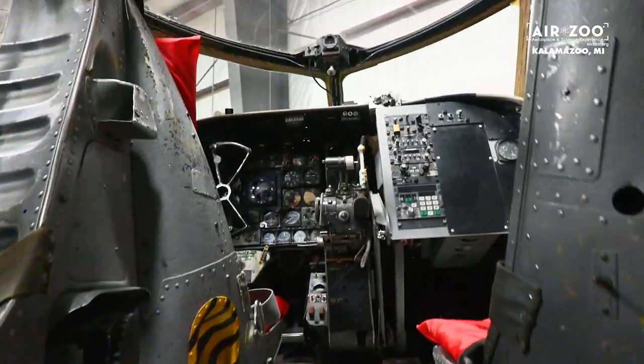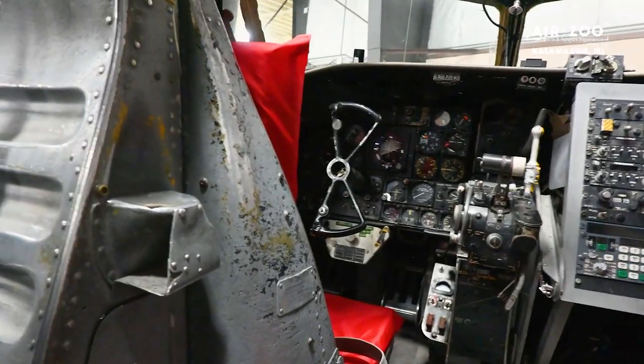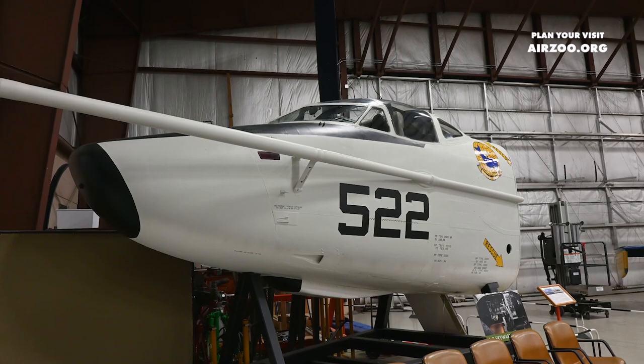Hey guys, it's Ewan with the AirZoo. I'm inside the nose section of the A3D Sky Warrior, the largest aircraft to operate regularly from an aircraft carrier.